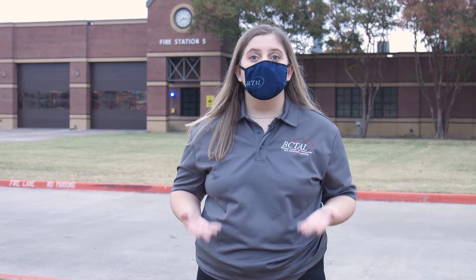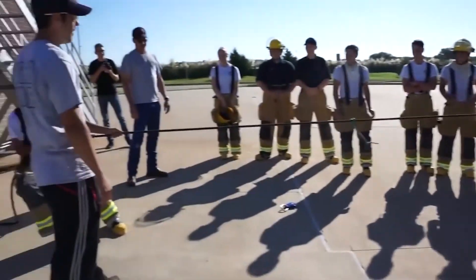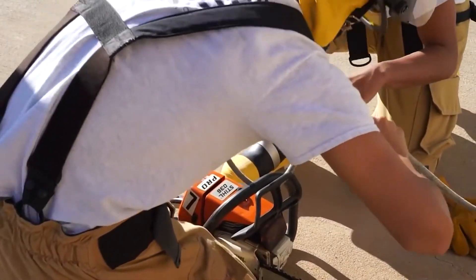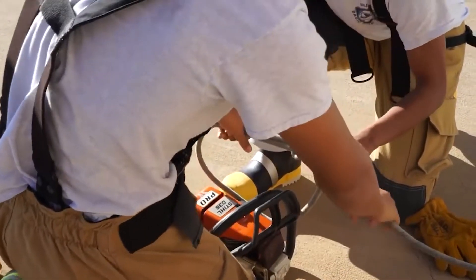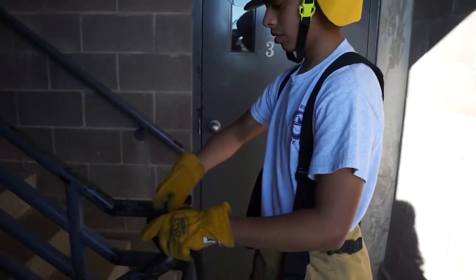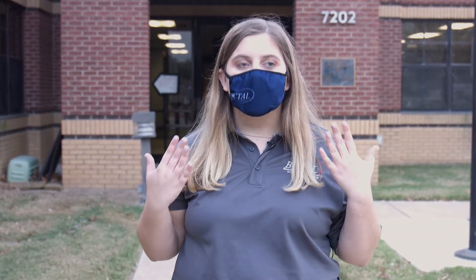Have you ever wanted to be a firefighter? Here at Bechtel we offer a fire academy partnered with the city that will enable you to get your EMT and your fire certification while in high school — two certifications that will allow you to pursue a career in firefighting in Texas. Your instructors are real life firefighters and you will learn skills and firefighting techniques using real life equipment. You will even have the opportunity to work with real fire doing live burn trainings. When you finish the fire academy and pass your certification exams, you'll be able to be hired at a fire station in Texas making $50,000 a year right out of high school.